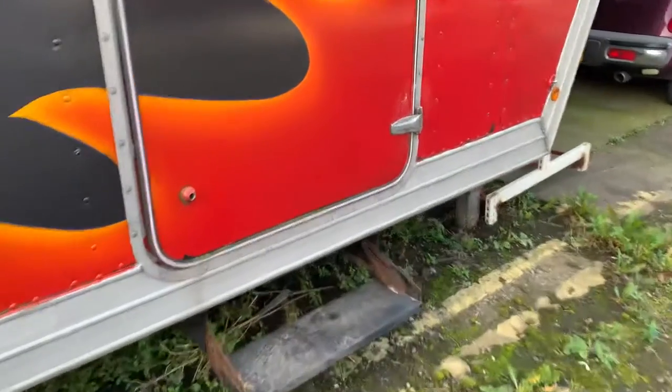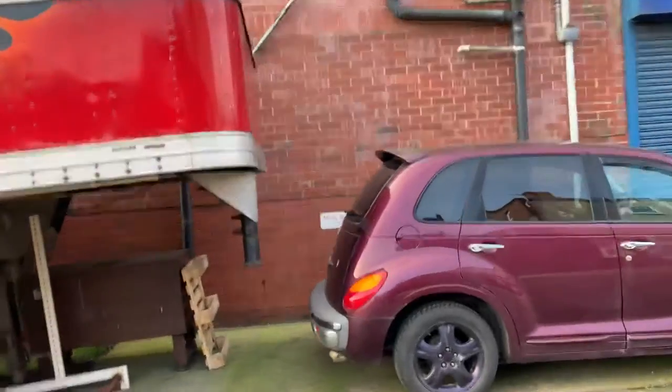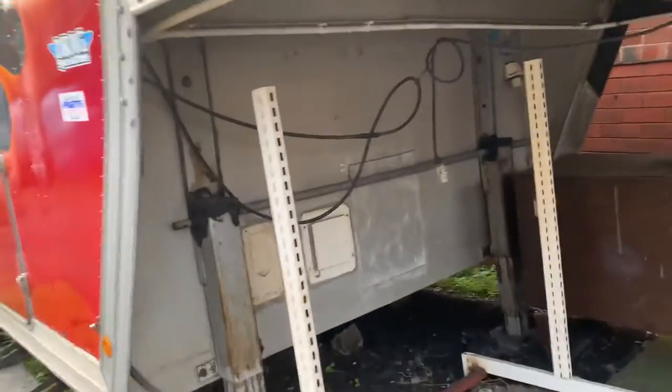There are pull-out steps here which I'm going to get redone with re-powder coating. It is certainly a thing that you just don't see anymore. To bring one in from America now will cost you an absolute fortune. Standard gooseneck American hitch, as you can see — very, very over-engineered, being American of course.